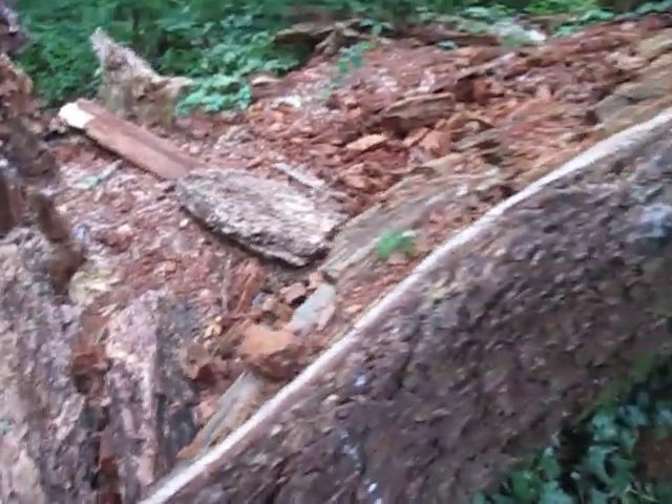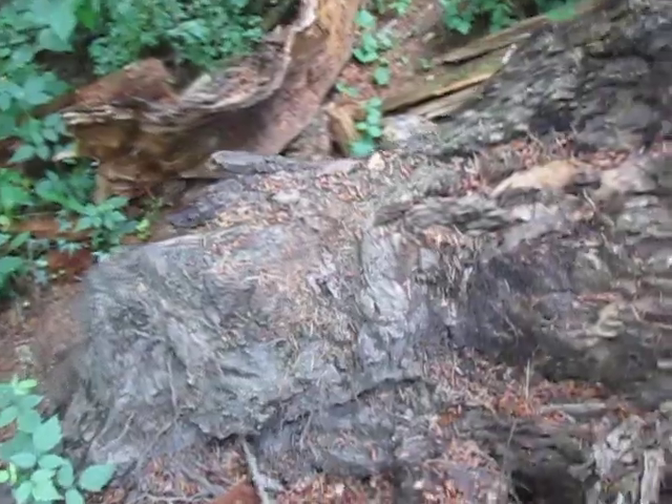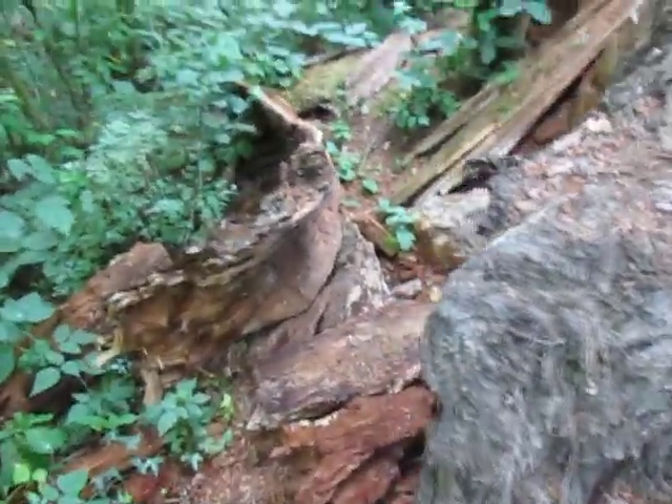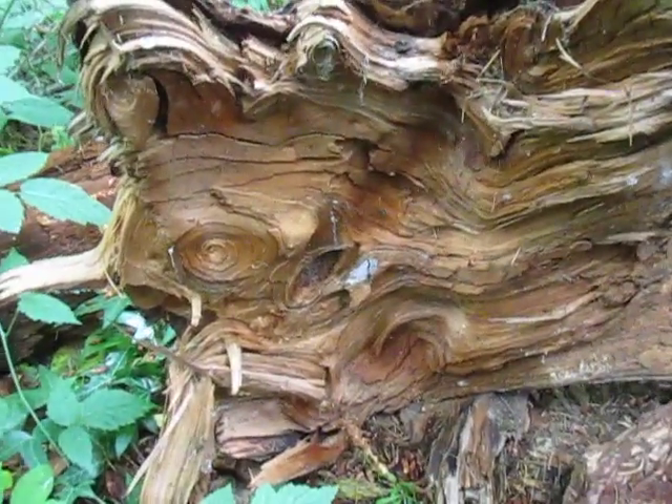I think this is a cedar tree — a biggie. There are so many cool shapes and wood-patterned swirls, I thought I'd make a little video of them.